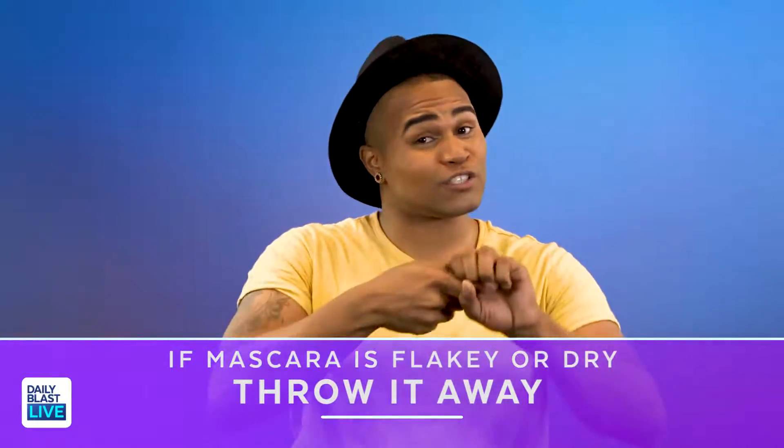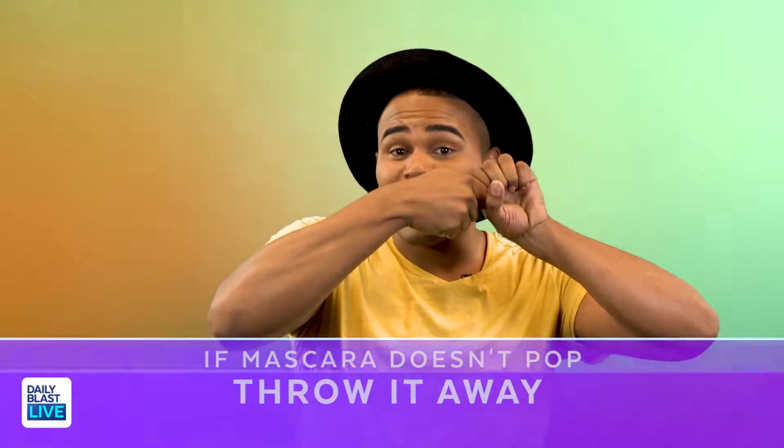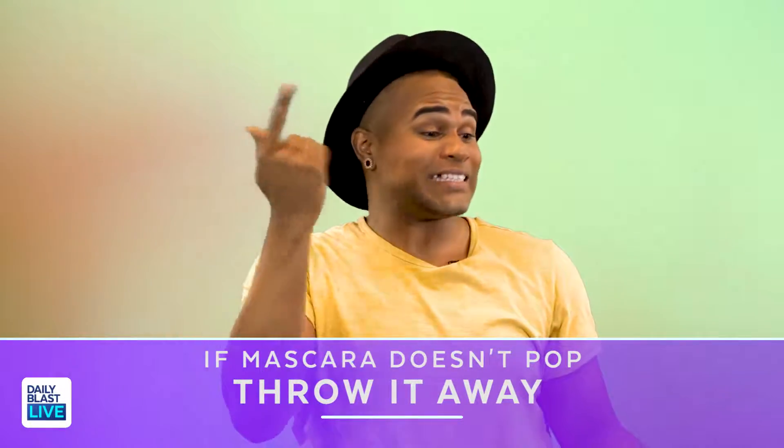I have a couple of tips for you. If your mascara is starting to get flaky or dry when you're taking it out of the tube, it's time to go. If your mascara doesn't make that wet sound when you're pulling it out of the tube, it's time to go — it's not wet anymore and you're putting dry, crusty mascara onto those beautiful luscious lashes. And one last one: if your mascara has to kind of break off a little chunk of dryness when you pull it out — put it down.